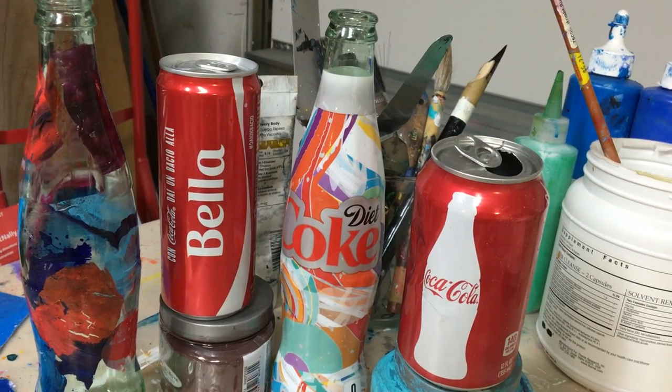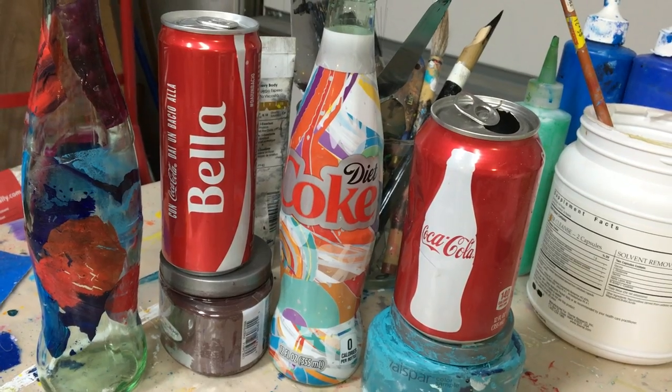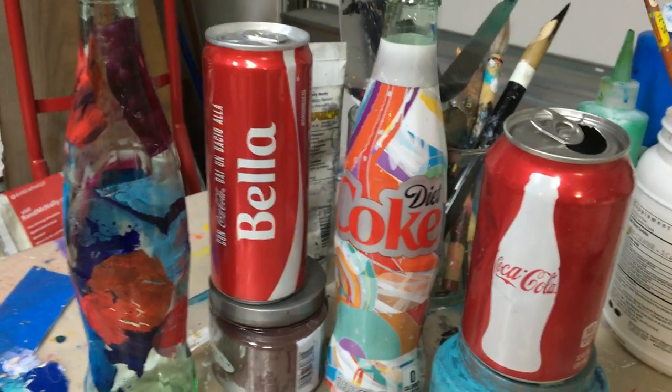Greetings from Lynn Amsterdam of Lynn Amsterdam Art here in Delray Beach, Florida. I don't know about everybody else, but I was brought up on Coca-Cola and I absolutely love their marketing plan.